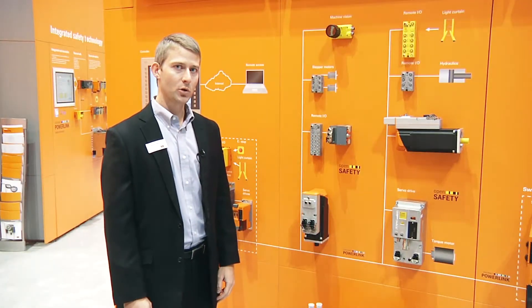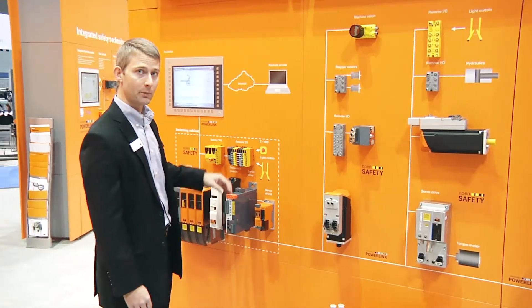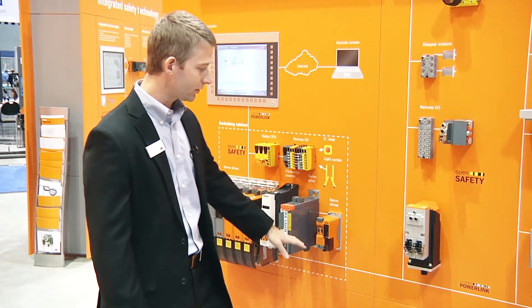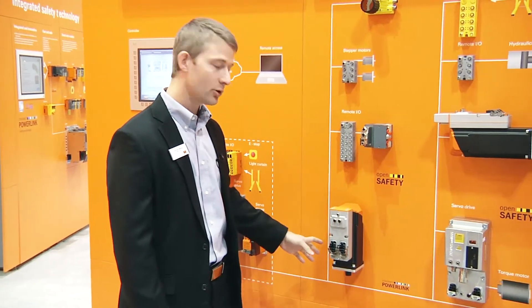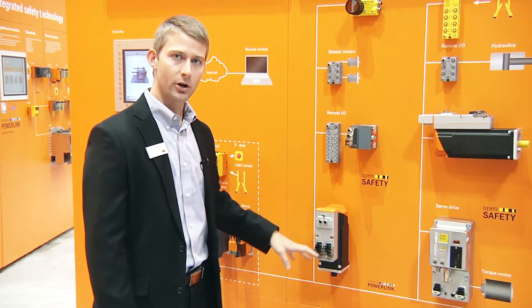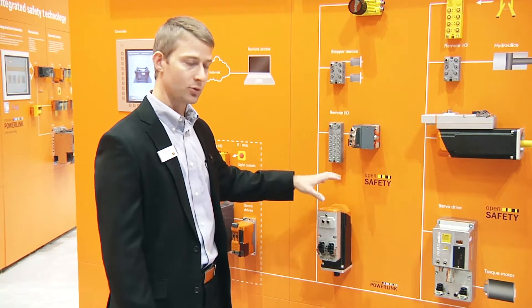Now I'd like to show you our modular machine design demo. Of course, inside the cabinet you're going to have your main controller, servo drives, VFDs, I/O, and safety. Then over a single cable, we can connect integrated drive motors. That single cable has your drive power, 24 volts for I/O, your communication, and even your integrated safety, which allows you to do safe motion control on your machine modules.